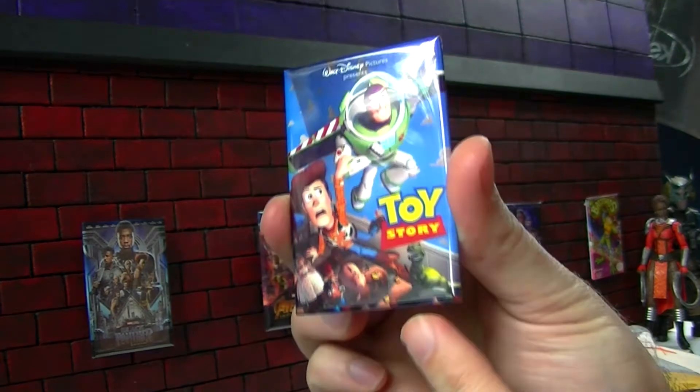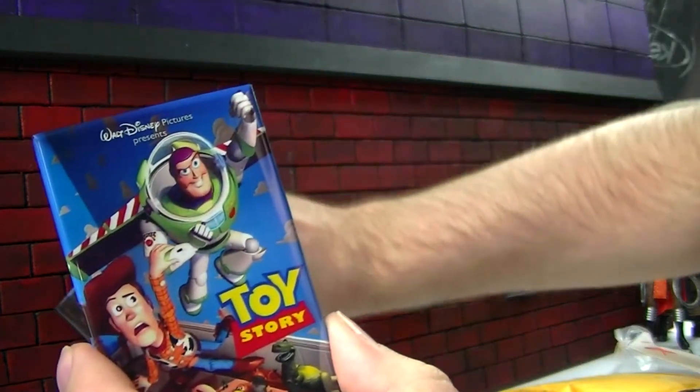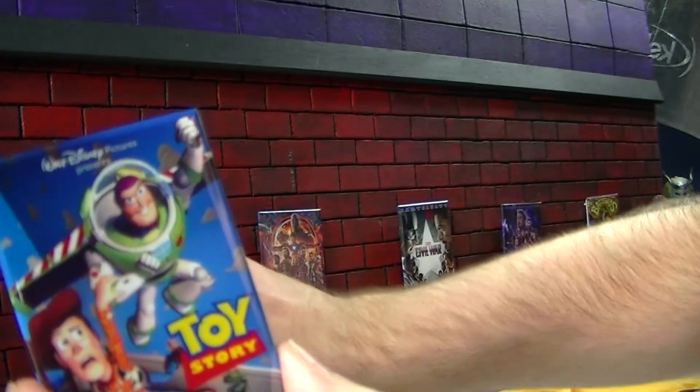Got the old classic toy store. I kind of want to add this to my little Disney lineup. It's a classic 90s movie, if you can believe it.